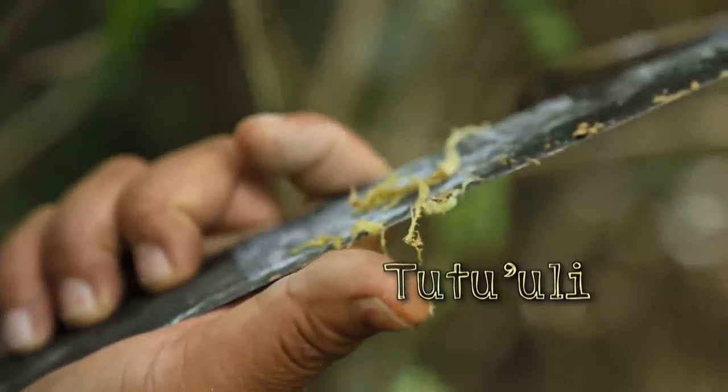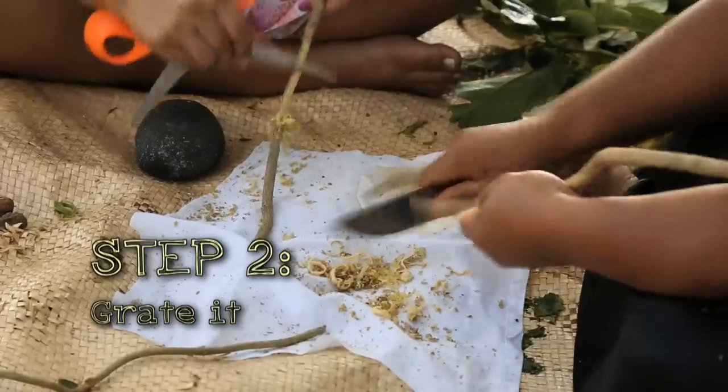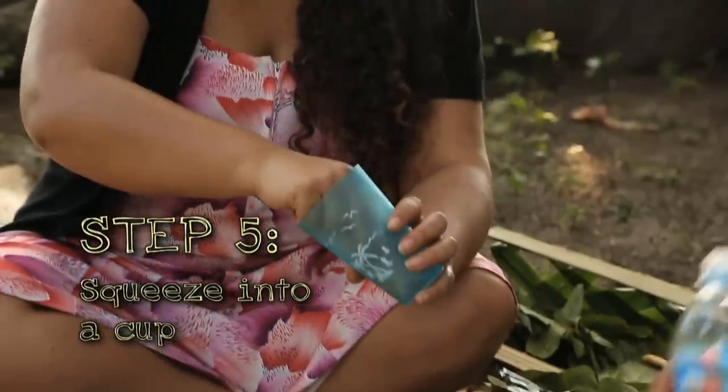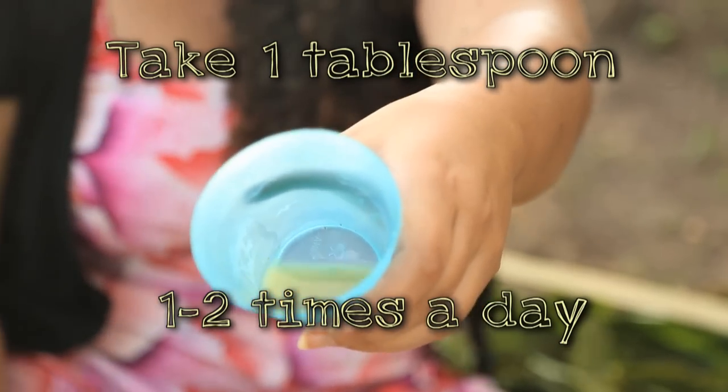Tutu uri is used if you have a langakete where you're whakalele, which means you've got the runs — very, very common here in Tonga. You've got to scrape the bark away, you grate it down, put it into a piece of material, add some water, and squeeze the liquid out. If you've got the runs and a sore tummy, this is what you drink.